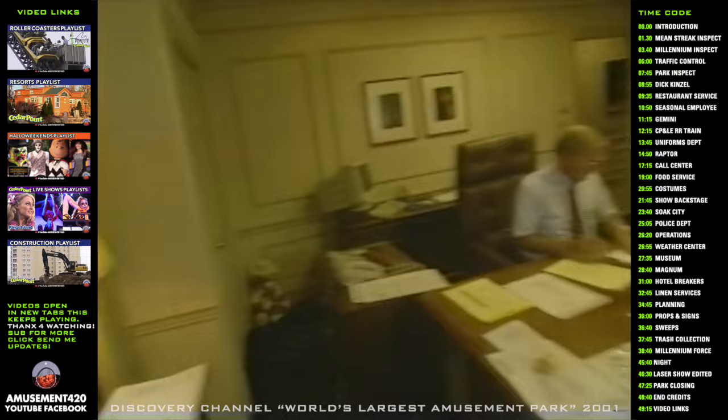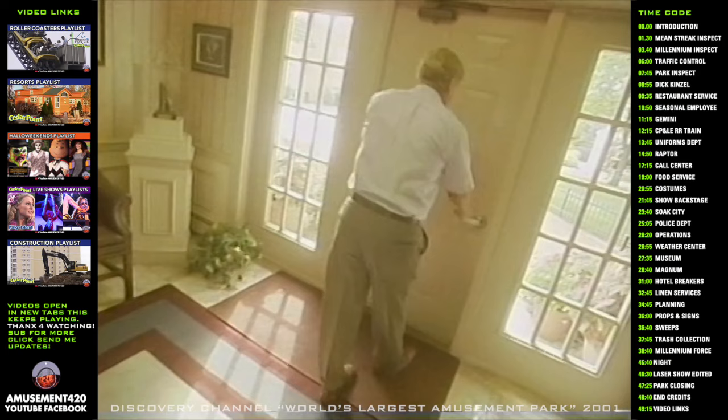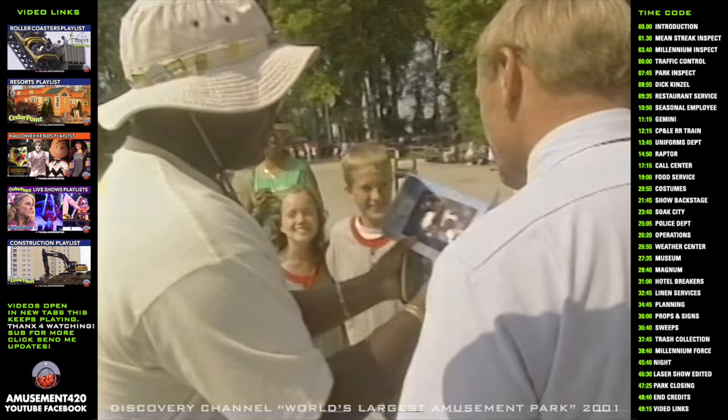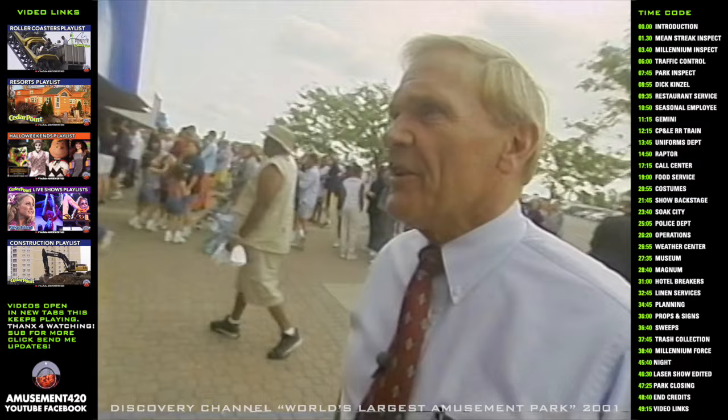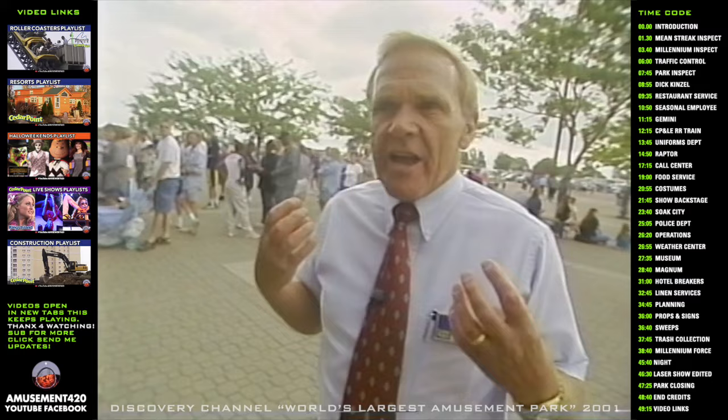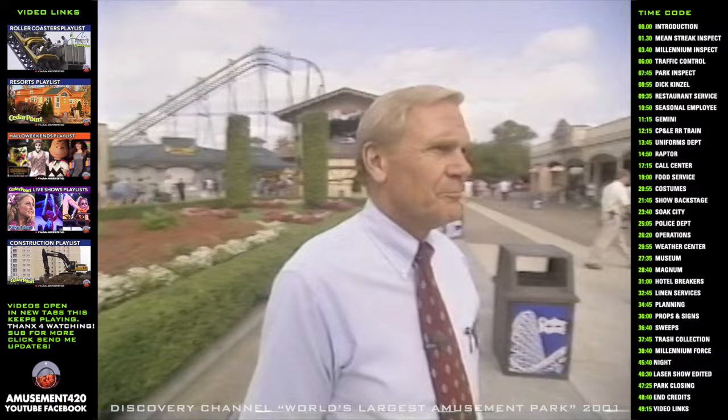Meanwhile, park president and CEO Dick Kinzel begins his Saturday walk through the park. It enables me to see how the park is progressing — the cleanliness, the service, and things like that — to make sure it's up to Cedar Point standards. The other reason that I'm really out here is for things that our managers, so engrossed in the day-to-day operations of the business, maybe don't see. It's music, sounds and atmosphere — the things that the customer sees.